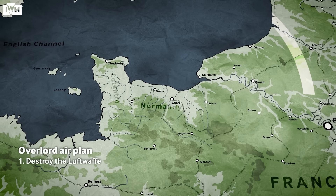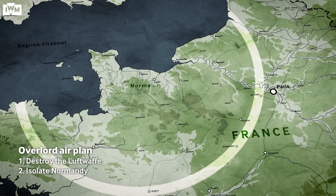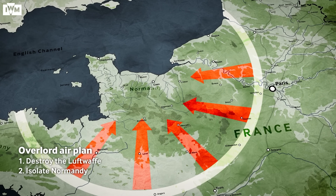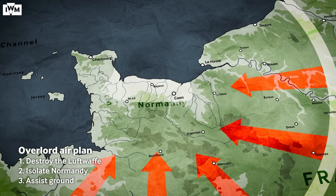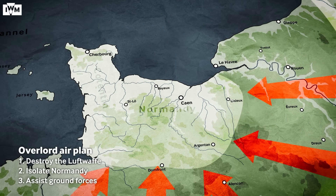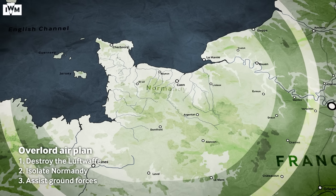Next, during the preparatory phase, the Allies planned to isolate Normandy, destroying rail and road infrastructure to prevent German reinforcements reaching the Allied bridgehead. Finally, during the invasion itself, Allied air power would both defend the bridgehead from the Luftwaffe and Kriegsmarine, and strike German ground targets to help the ground forces break out into France.